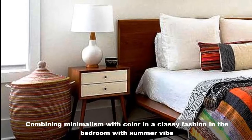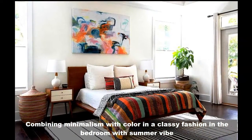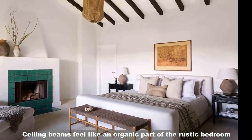Combining minimalist with color in a classy fashion in the bedroom with a summer vibe. Ceiling beams feel like an organic part of the rustic bedroom.